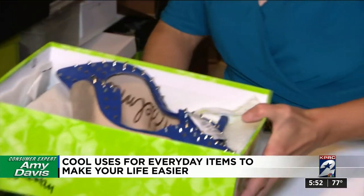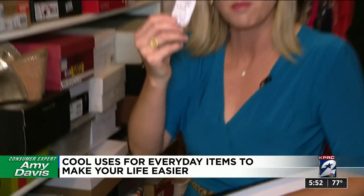Nobody ever uses the silica gel packs that come in your shoe boxes, but save them — because if you ever get your phone wet, these can work better than rice to dry it out.